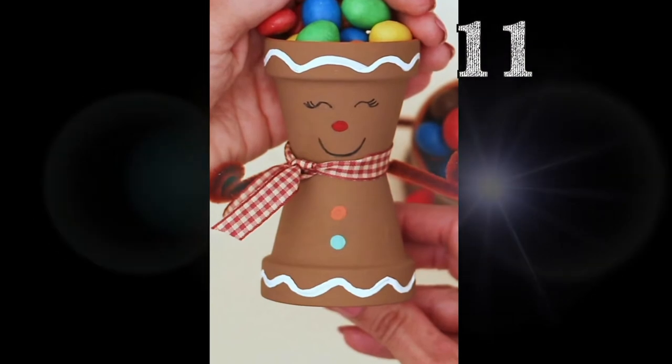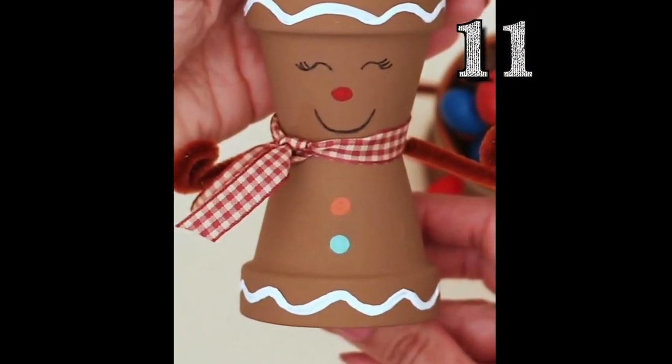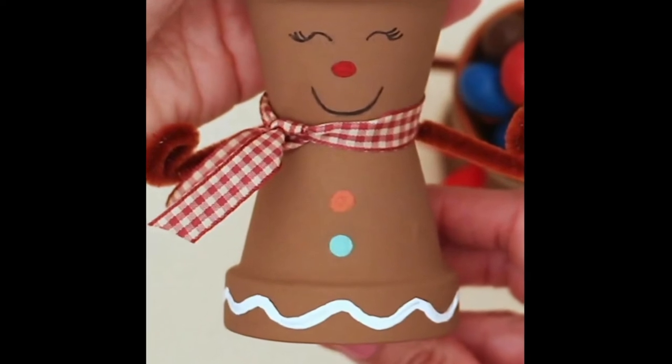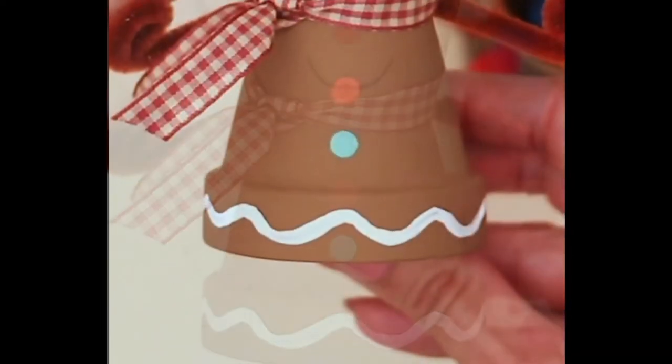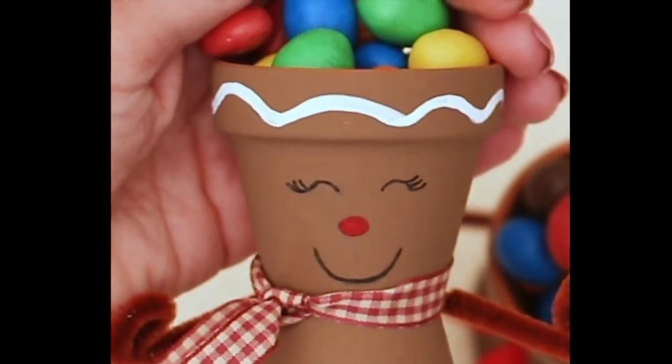Try using two small terracotta planters to make this cute character. Simply glue the pots bottom to bottom — if that makes sense. Tie a ribbon around the middle and decorate however you like.